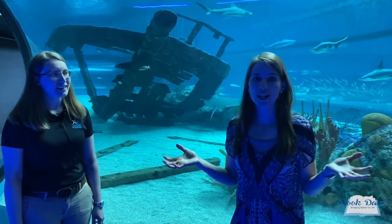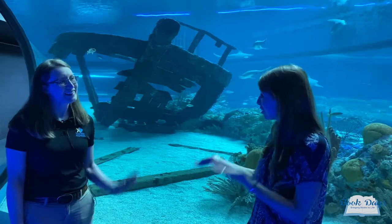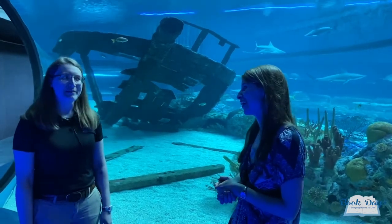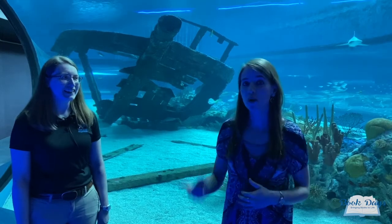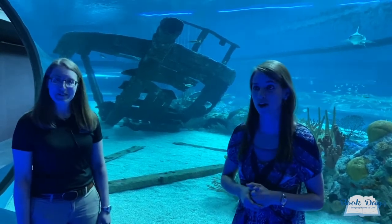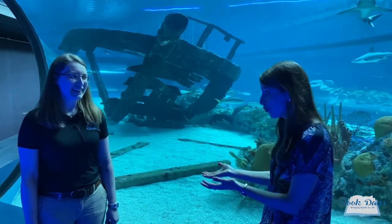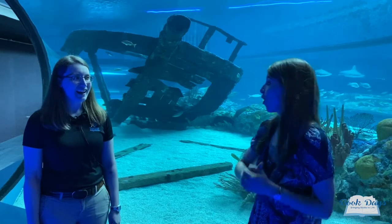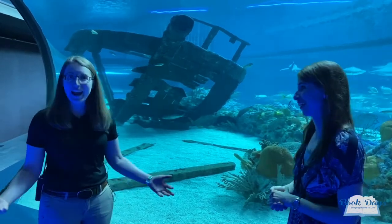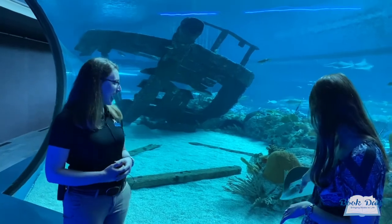I am so excited to be here at the Texas State Aquarium in Corpus Christi and I'm joined today by Kara. Thank you so much for being here today. She is the conservation and animal wellness specialist here at the aquarium and I am so excited to learn from you all about the different species in our book today. I'll just let you take it from here. Okay, I am really really excited. This is one of my favorite exhibits at the aquarium.